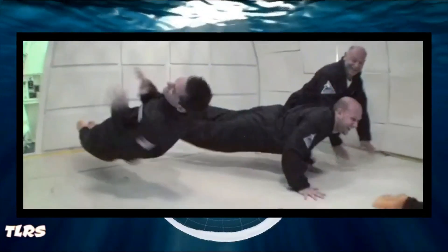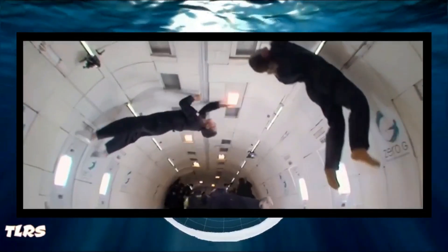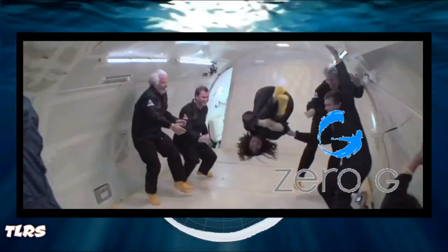Hello and welcome. Today I'd like to present the ups and downs of zero gravity, also known as weightlessness, and how NASA pulls off this illusion.